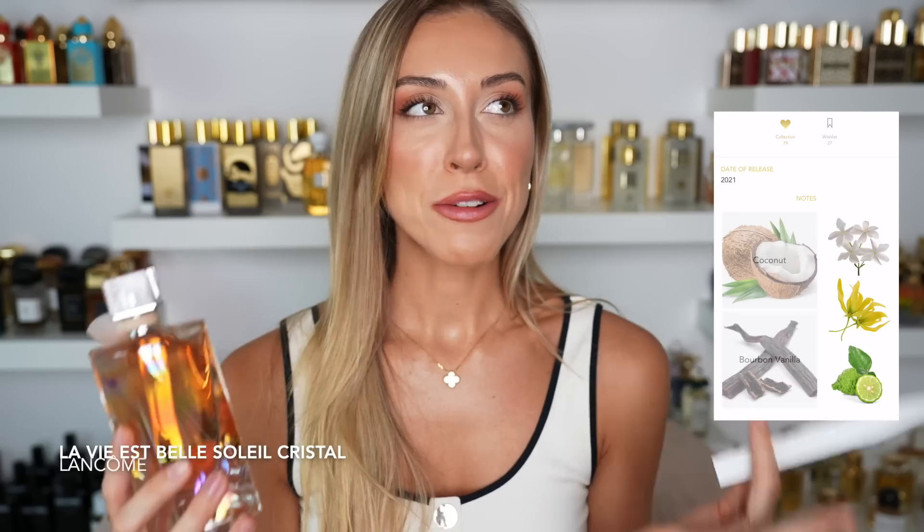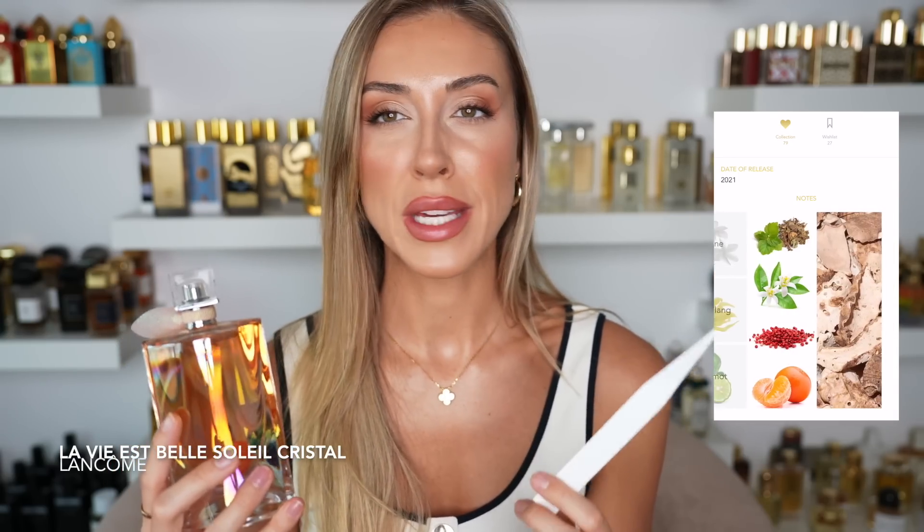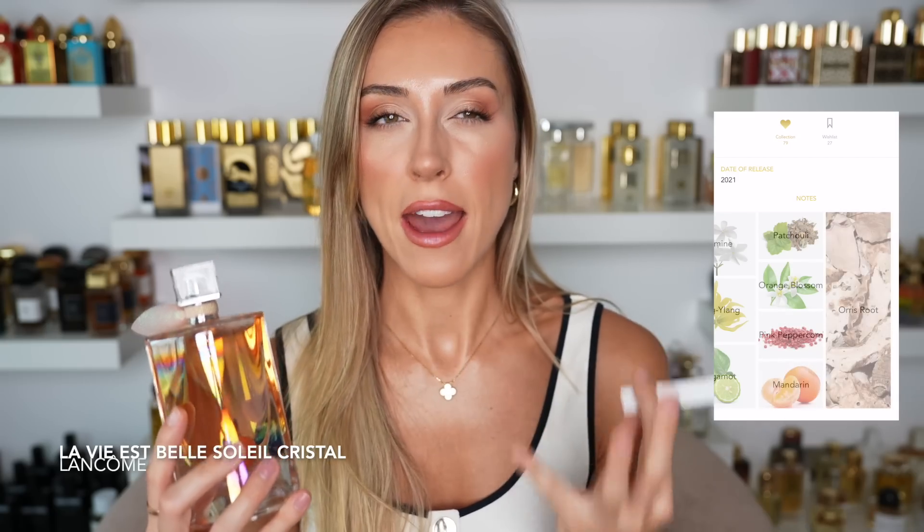I just bought this the other day on discount — this is La Vie Est Belle Soleil Cristal from Lancôme. I remember the first time I smelled this, maybe two years ago when it just launched, I was in the airport in the Maldives and walked past it and thought 'oh my gosh, I need it.' I smelled it again and talked myself out of it because I already have so many scents. But I couldn't forget about it for two years — I've gone to the airport so many times and smelled it. So I finally bought it last week at a discount shop here in Dubai.